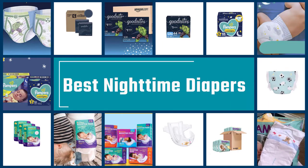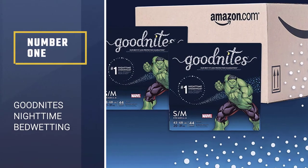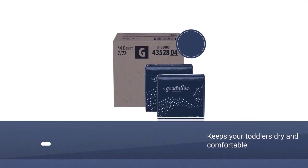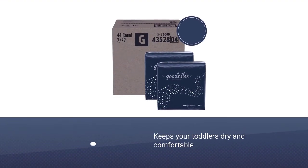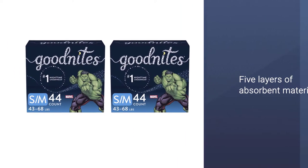If you are looking for the best nighttime diapers, here is a collection you have got to see. Number one, most popular: Good Nites nighttime bedwetting underwear with great protection. These are terrific for toddlers who are in the midst of potty training or haven't yet been potty trained through the night — it keeps your toddlers dry and comfortable throughout the night even if they have an accident.